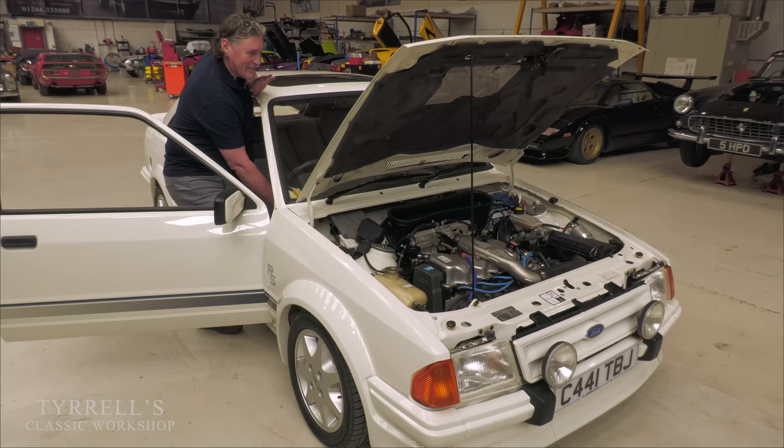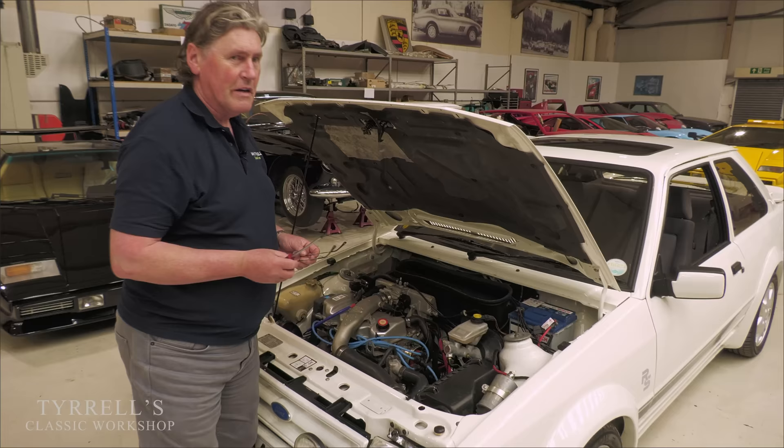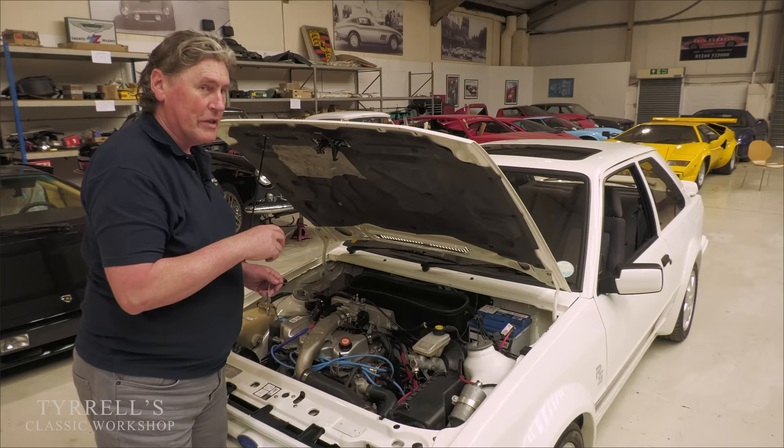Fabulous! Well, after that almost embarrassingly easy diagnosis and rectification — if only everything in life was as simple as that — I'm now going to adjust the fuel injection system mixture-wise, so it's giving the best ideal mixture.